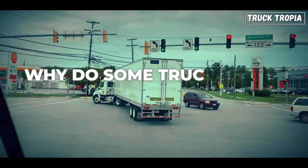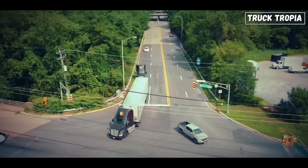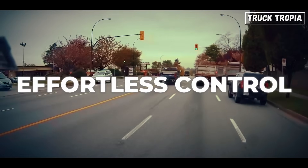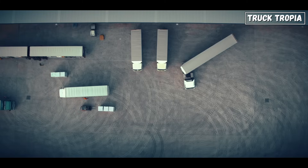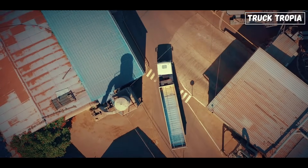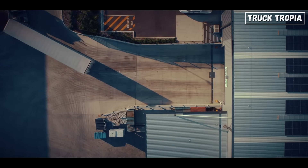So why do some trucks have rear axles that turn? It's not for show. It's for smarter turns, lower costs, better safety, and effortless control. From navigating ancient cities to reducing wear on expensive tires, rear axle steering is one of the most underrated innovations in trucking today. And if you ever see one in action, now you know what's really going on.